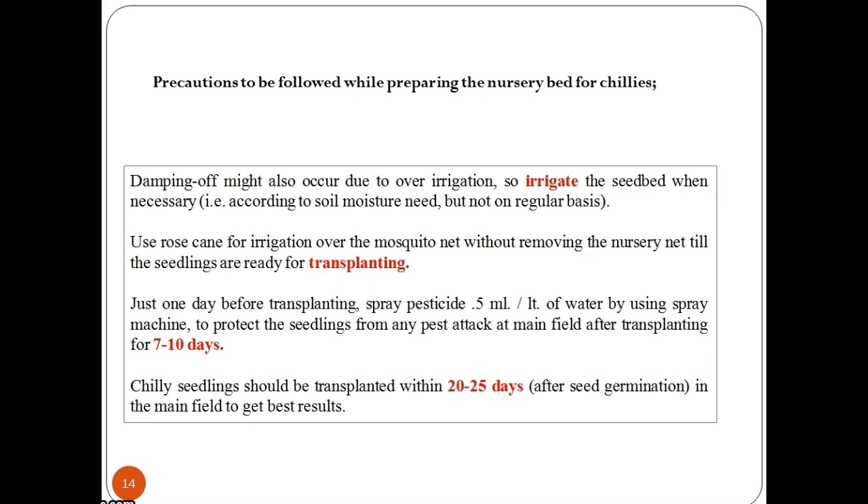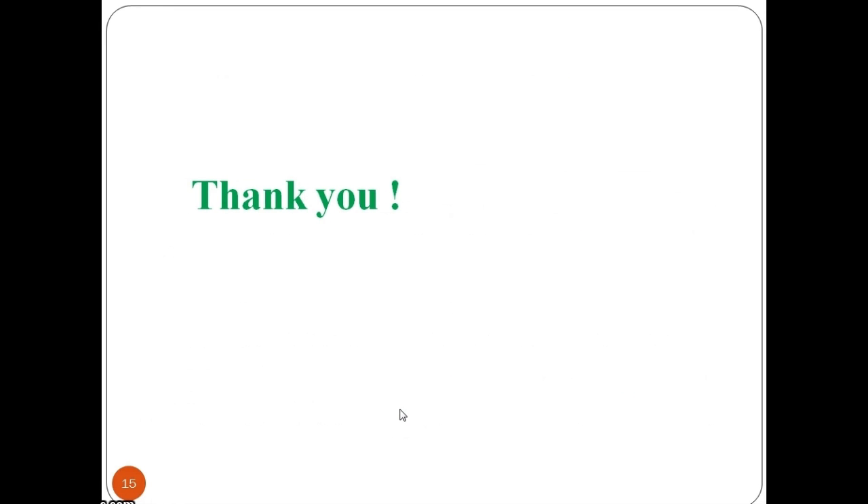Chilli seedlings should be transplanted within 20–25 days in the main field to get the best results. This was all about aspects associated with the preparation of nursery beds.